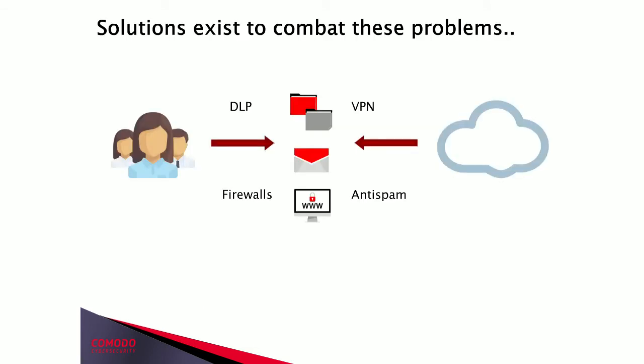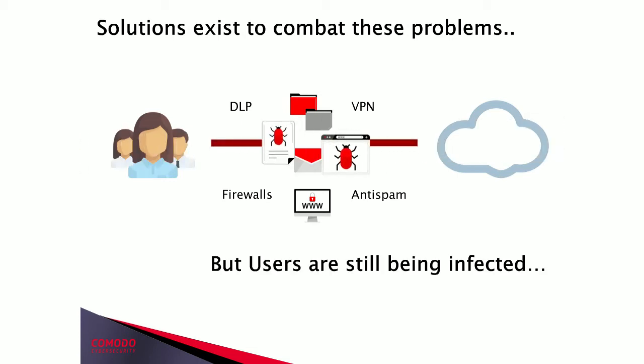There are many solutions out there that help mitigate these use cases — firewalls, built-in anti-spam, VPN, DLP solutions, and intrusion detection systems. But we're still seeing users getting infected. Even with these latest capabilities, malicious emails are still getting through — scripts, whaling attacks, watering hole attacks. Users are still downloading payloads and executables they don't even know they're clicking on, and those PowerShell scripts still reach out to command and control servers. These things are still happening even with a lot of protections in place.